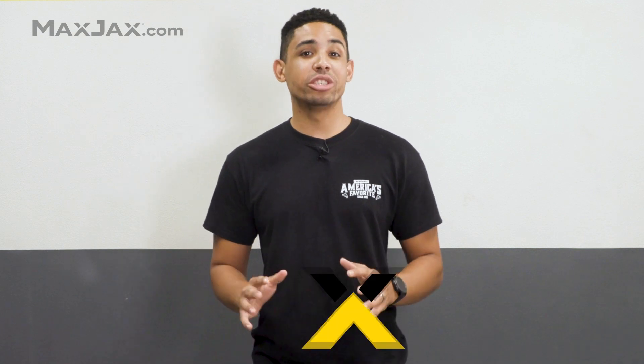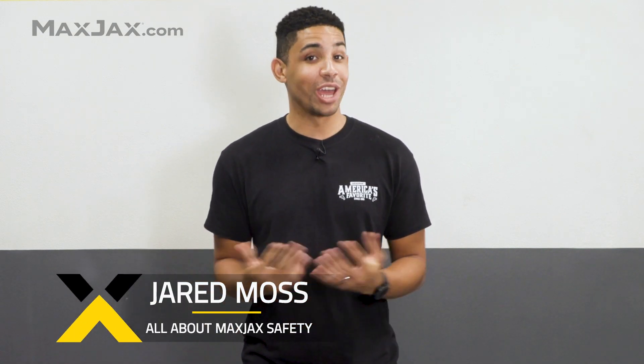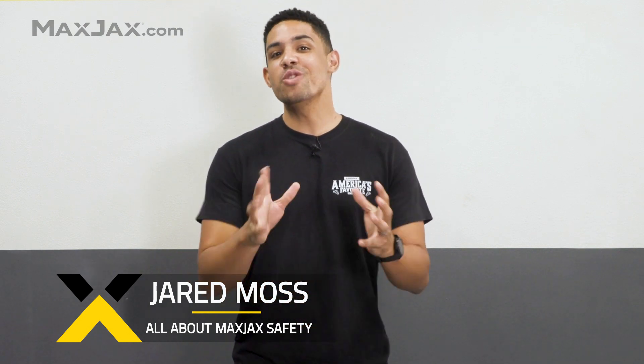Welcome to MaxJax Tech Tips. I'm Jared, and today we'll answer the question: just who is safe under the MaxJax? And the answer is you. You are safe under the MaxJax. Now, let's take a closer look at what makes MaxJax one of the safest two-post lifts on the market today.